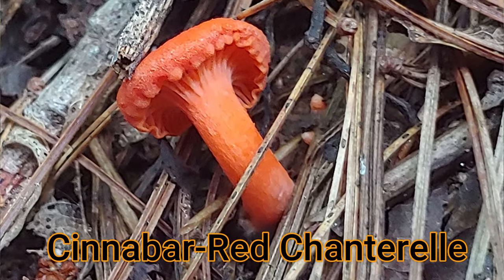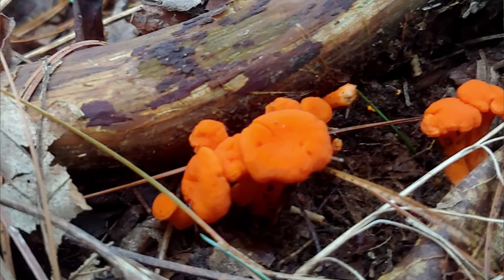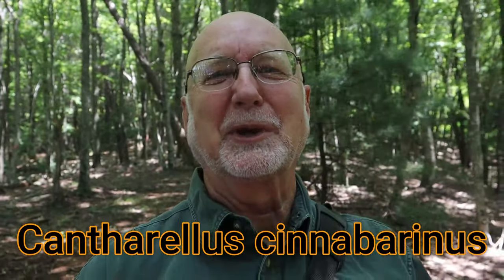Hi, this is Frank Taylor with Nature at Your Door. Today is late August in the Appalachian Mountains, at about two thousand seven hundred feet in elevation, in a mixed hardwood and softwood forest with oak trees, a couple of beeches, and some pine trees mixed in. Today our topic is going to be the cinnabar chanterelle — probably the most beautiful of all the mushrooms in the forest. I'll talk about how to find it, what it looks like, its edibility, and a little bit about its mycorrhizal relationships with the trees around it.